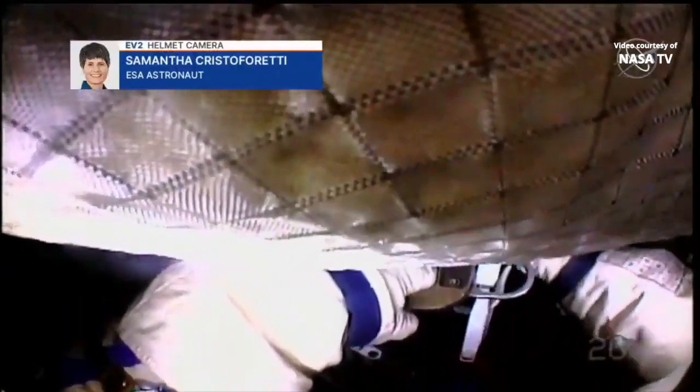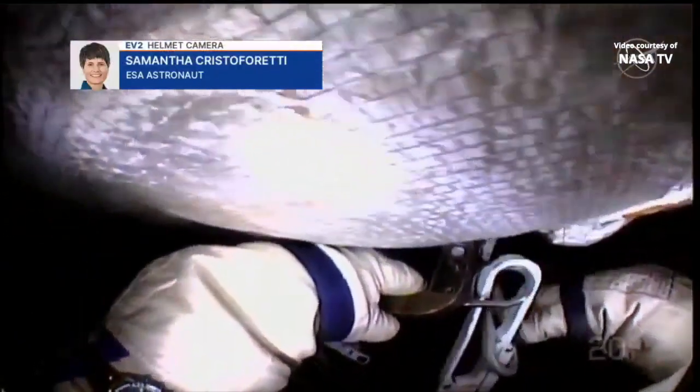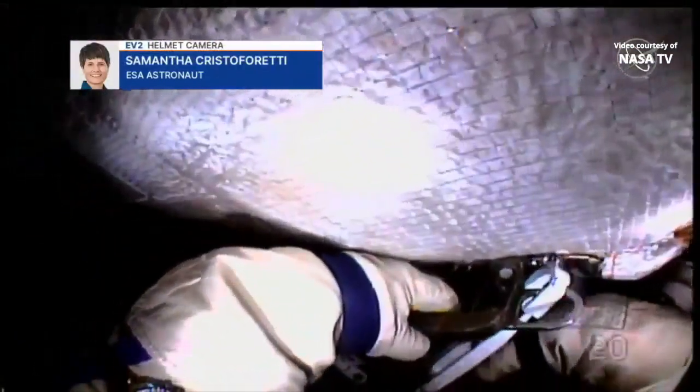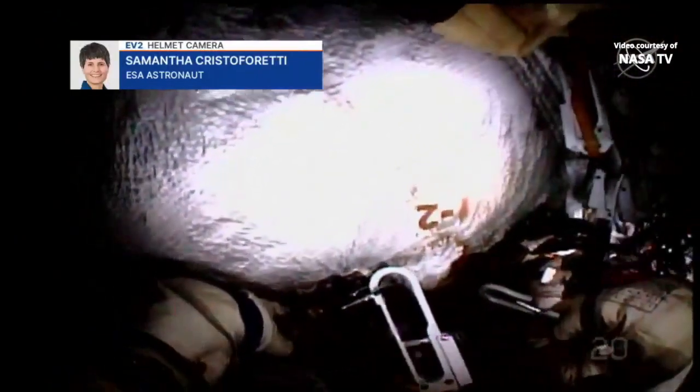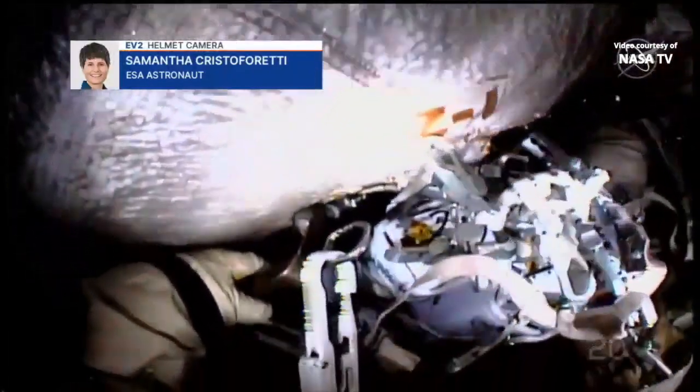All right, and I'm also working with the satellites. One more. Samantha, we have started receiving video from your helmet camera as well. That's excellent news. And the helmet camera view from Samantha Cristoforetti's helmet camera.